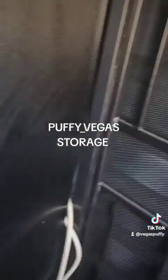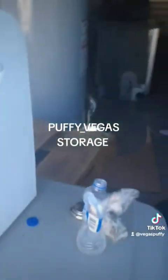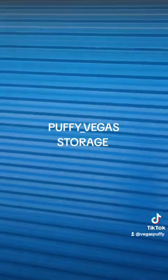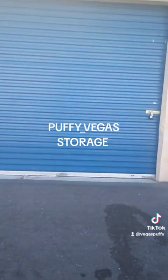All right, guys, this is Puffy. First storage unit. I'll get better over time. I'll be on the strip and I ain't going nowhere. I love you guys all. Peace!